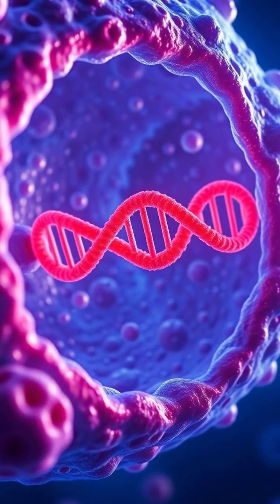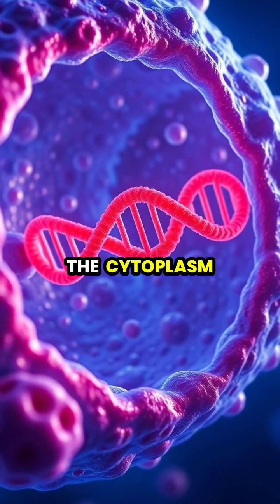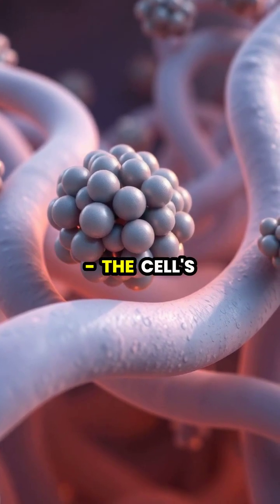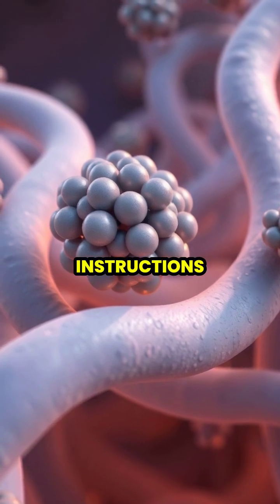Once formed, messenger RNA travels from the nucleus through nuclear pores into the cytoplasm, carrying the genetic instructions. In the cytoplasm, ribosomes — the cell's protein factories — begin reading the mRNA instructions.